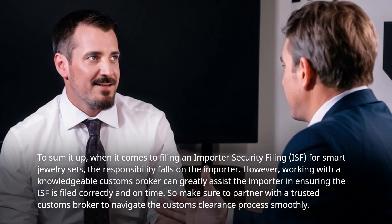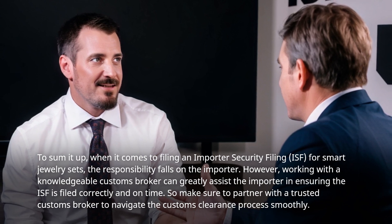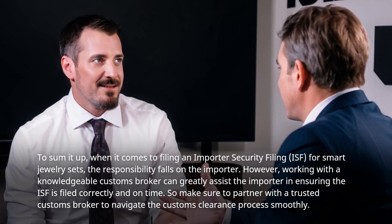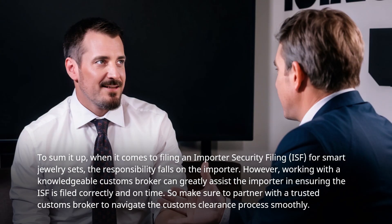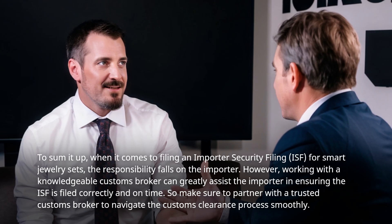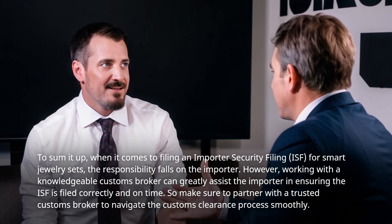To sum it up, when it comes to filing an Importer Security Filing (ISF) for smart jewelry sets, the responsibility falls on the importer. However, working with a knowledgeable customs broker can greatly assist the importer in ensuring the ISF is filed correctly and on time. Make sure to partner with a trusted customs broker to navigate the customs clearance process smoothly.